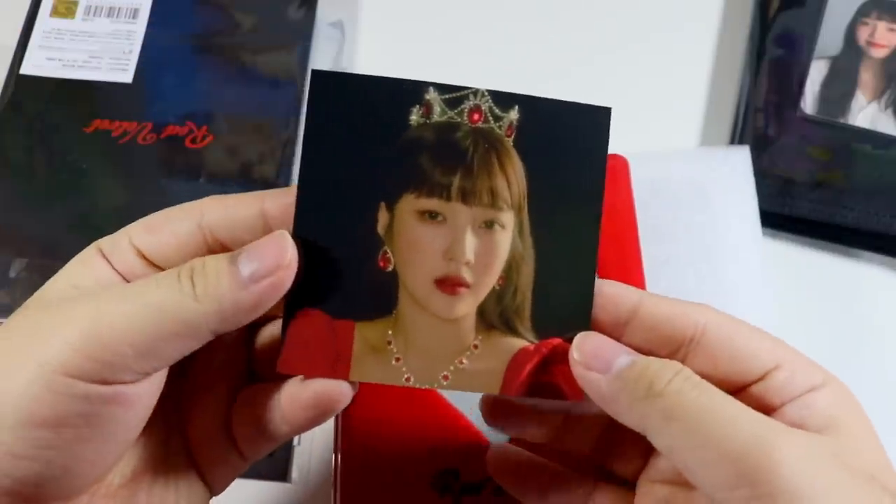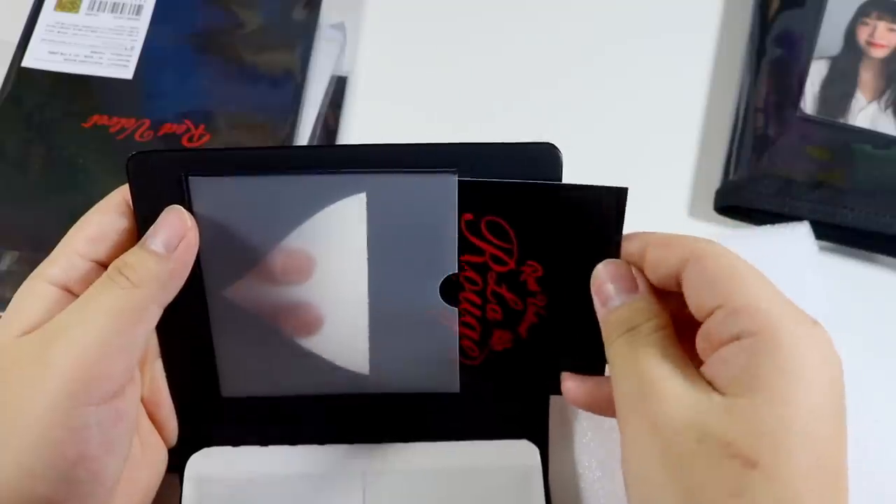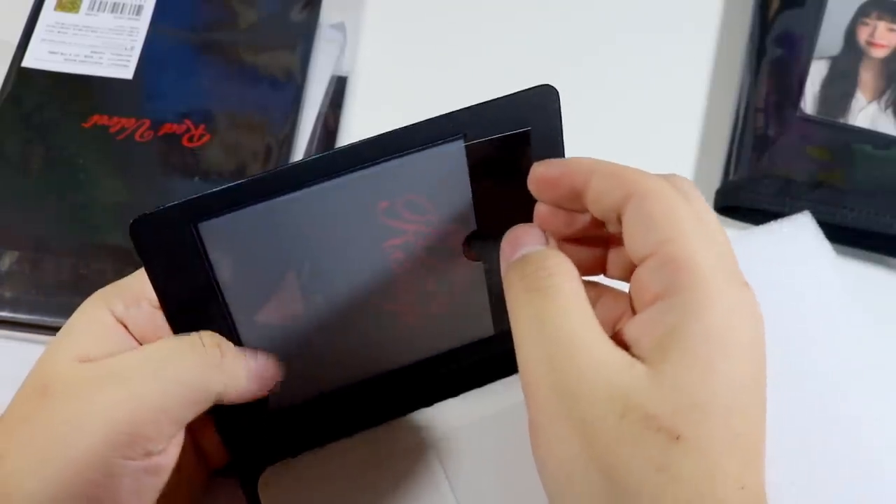Here is the card. The collect books in the past came with photo cards, but this time they just gave us a cover. For anyone curious, this is literally what they look like.